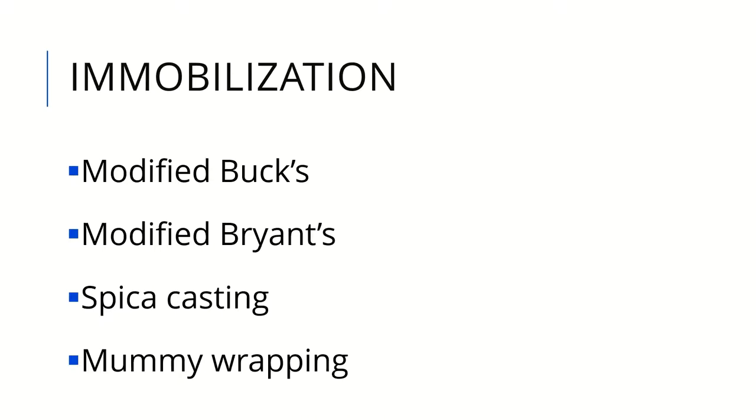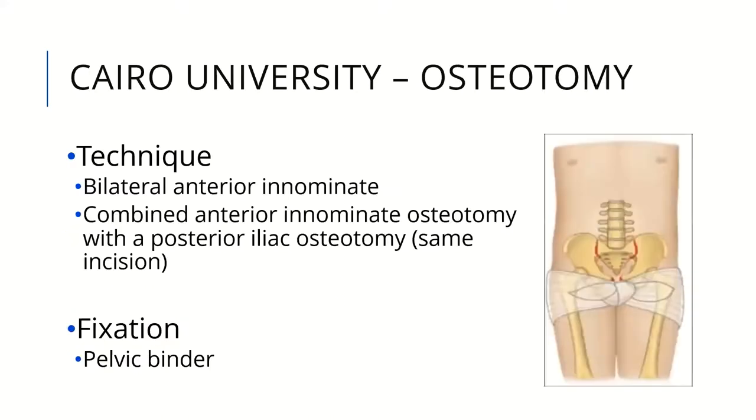There are different types of immobilization; the worst is mummy wrapping, which has inferior results. Each center chooses its own method. At Cairo University, we currently perform bilateral anterior innominate osteotomy or combined anterior innominate with posterior iliac osteotomy through the same incision. We use pelvic binder fixation after consultation with orthopedics.